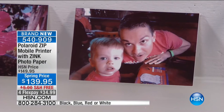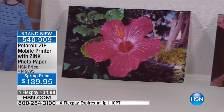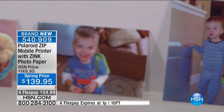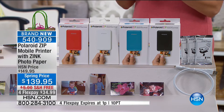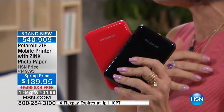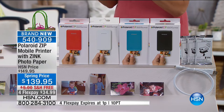Everybody wants that instant gratification but it comes from your phone. You can put this in your back pocket and literally print photos anywhere. No batteries required — it's completely rechargeable. Literally the size of a deck of cards. Great on a trip, at a party, for class reunions. Take pictures of what they used to look like and what they look like now — nobody recognizes anyone at those. It's also great for grandparents — I take pictures of my baby on my phone and want to share them.